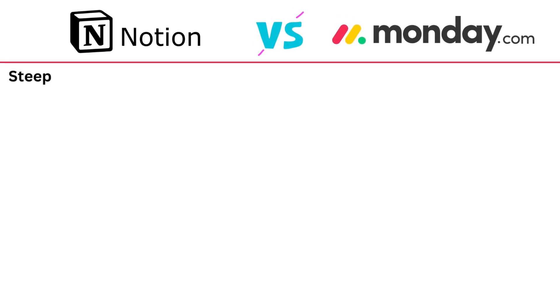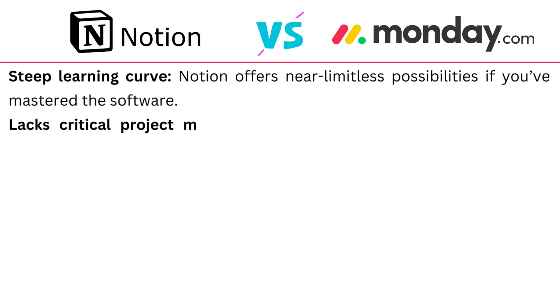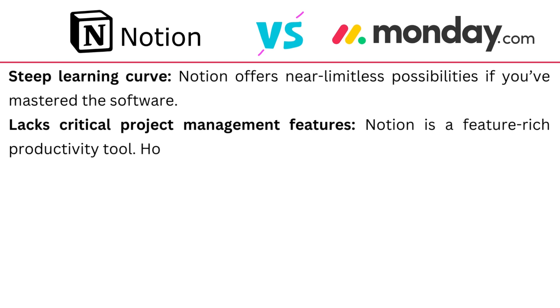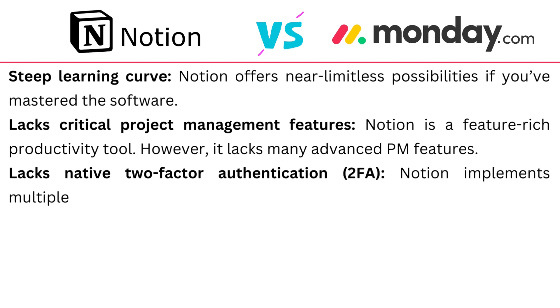Where Notion needs improvement: it has a steep learning curve because it offers near-limitless possibilities once you've mastered the software. It lacks critical project management features — while it is feature-rich as a productivity tool, it lacks many advanced PM features. It also lacks native two-factor authentication, implementing multiple security features but not 2FA.